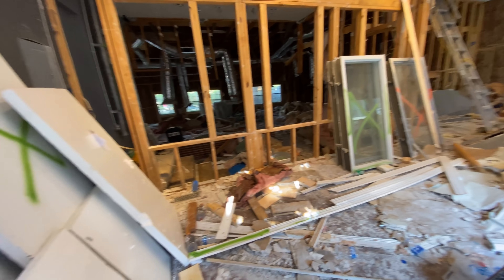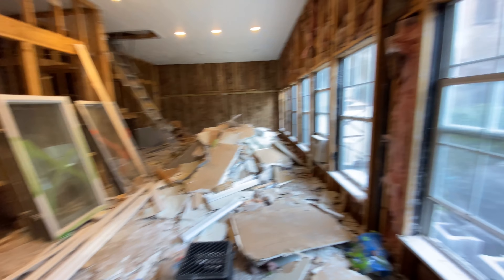Here we go — they've all left. I want to see what this place looks like. Oh my gosh — it's like a tornado went off in here.